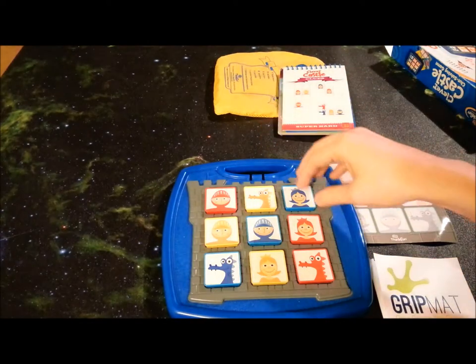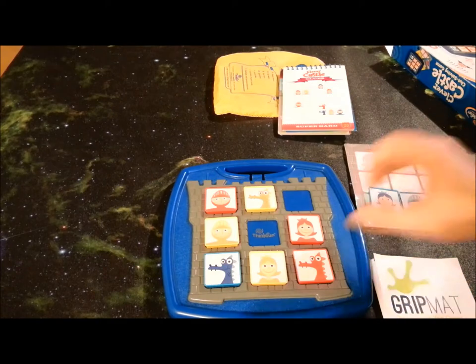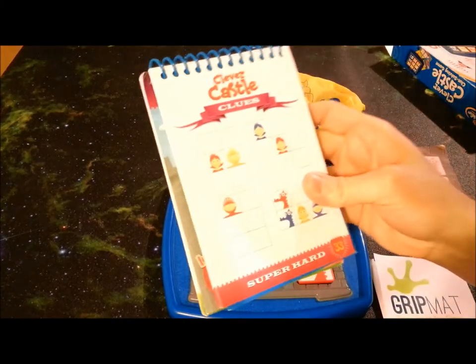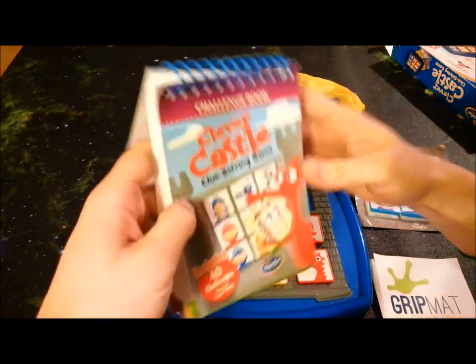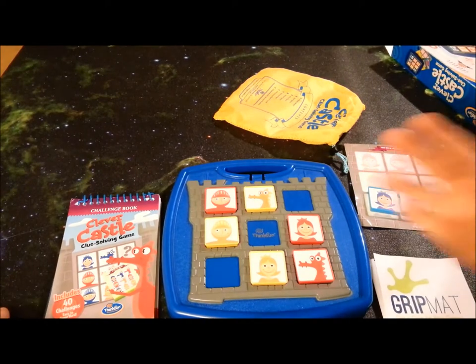What they recommend is that you take them all back off and put them back onto your board to get a fresh start each time. I think that's a great idea when you're playing with children. Then you would move on to the next puzzle, and there are 40 challenges in the book. And that, in a nutshell, is how you play Clever Castle.